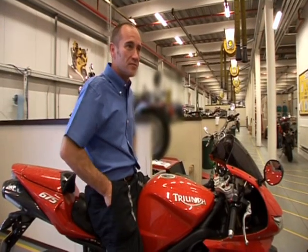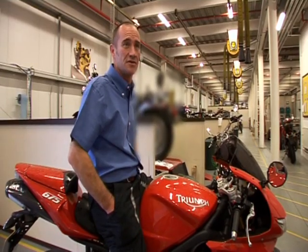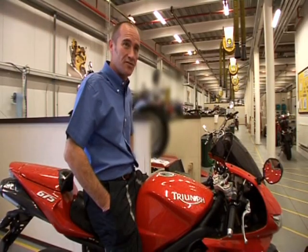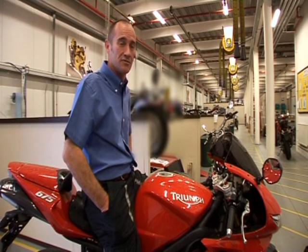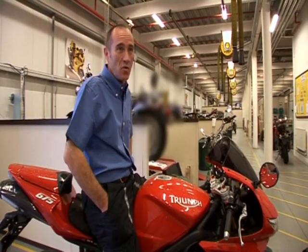I think it's going to mean that the Daytona 675 is going to continue to win tests like the Super Test and be more competitive as a race bike, and also satisfy the road riders that want the latest suspension and brakes and more power.